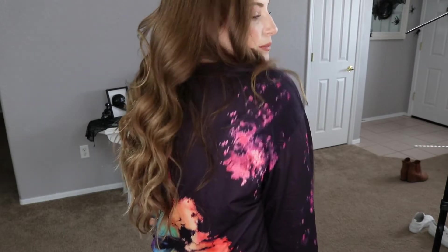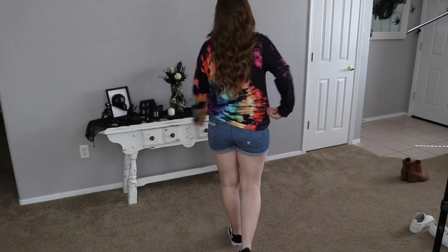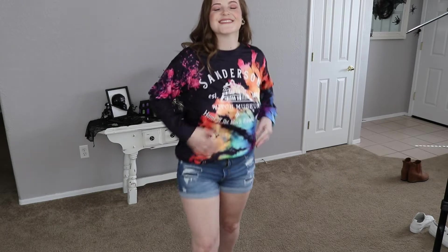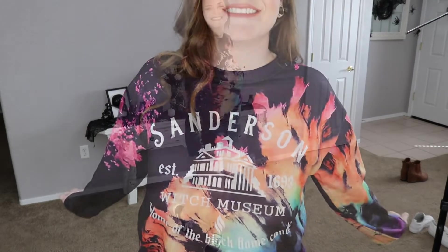Alright, on to the next sweater. This is my last Sanderson shirt but I had to get this one. Look at the colors, you guys. I am in love with the color, the tie-dye looking effect. So cute. I'm definitely taking this one on vacation with me. I am about to leave tomorrow actually for vacation. I will be in Anaheim, California — so exciting — and I'm going to be wearing this to Disneyland, of course. Love it.